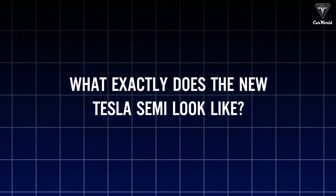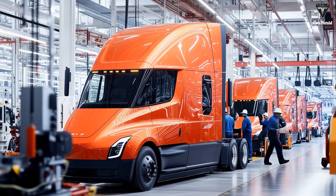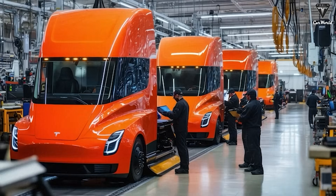What exactly does the new Tesla Semi look like? And why does Tesla keep it so tightly under wraps? What secrets about this groundbreaking truck are we still in the dark about?